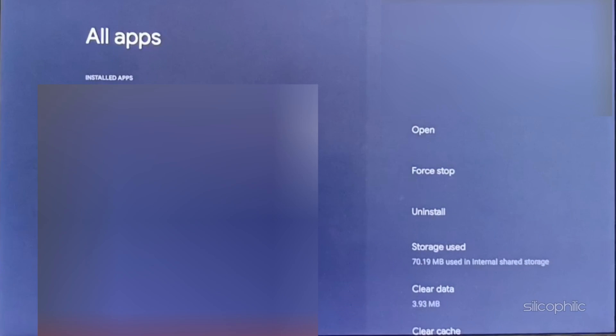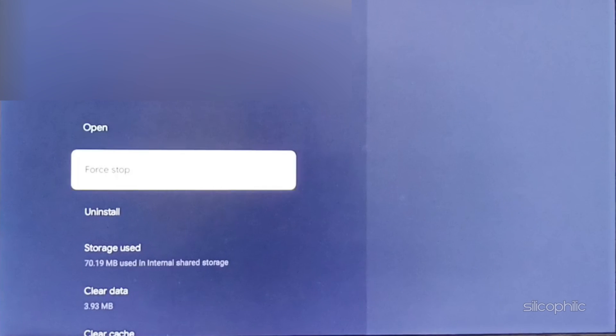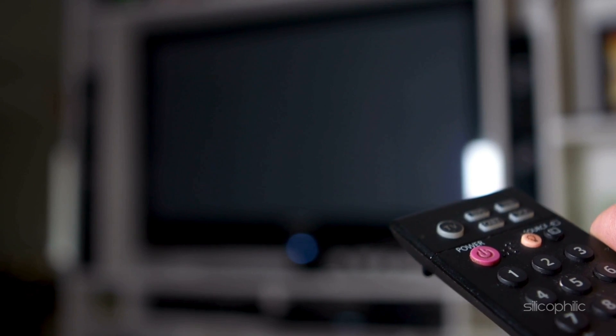Select Netflix. The steps are the same for the Netflix app. Then choose Force Stop. Next, select Clear Cache. After clearing the app cache, relaunch the app and check. You can also reboot the Chromecast device and check if that helps.